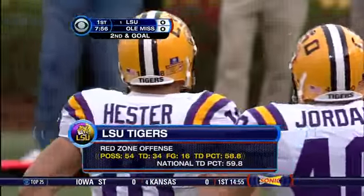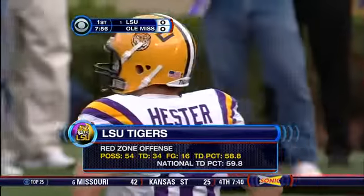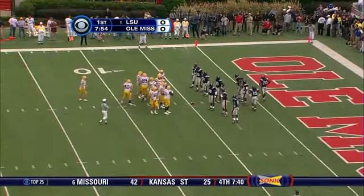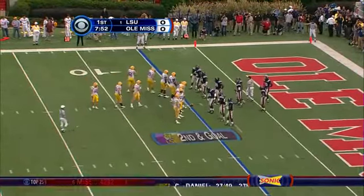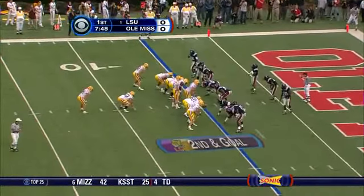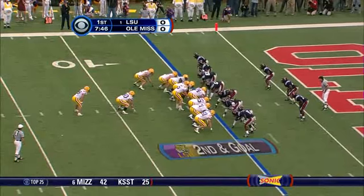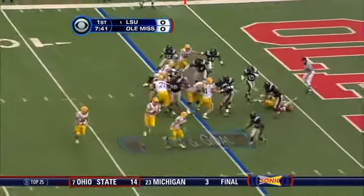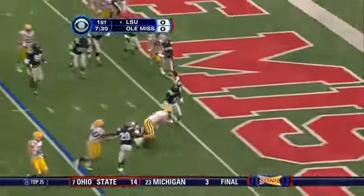Second down, ball spotted just inside the five. This is really where they like to throw the ball to Hester down here, or to the tight ends — Dixon, Zinger, and Dixon are to the left side, Cole is tight right, Sean Jordan the fullback. Here's the option and the keep...